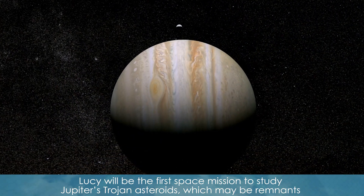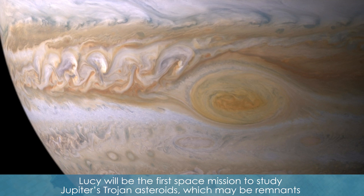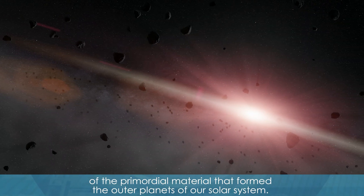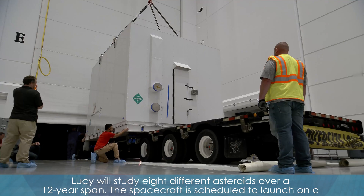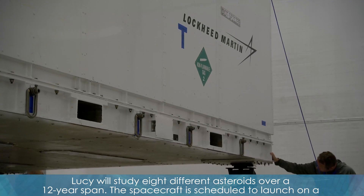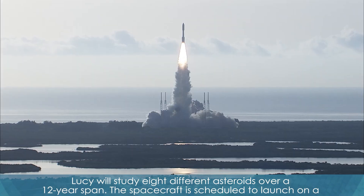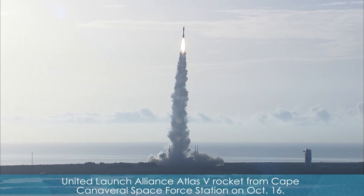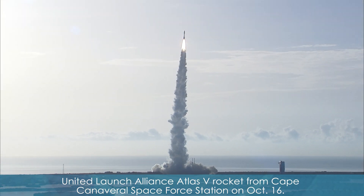Lucy will be the first space mission to study Jupiter's Trojan asteroids, which may be remnants of the primordial material that formed the outer planets of our solar system. Lucy will study eight different asteroids over a 12-year span. The spacecraft is scheduled to launch on a United Launch Alliance Atlas V rocket from Cape Canaveral Space Force Station on October 16.